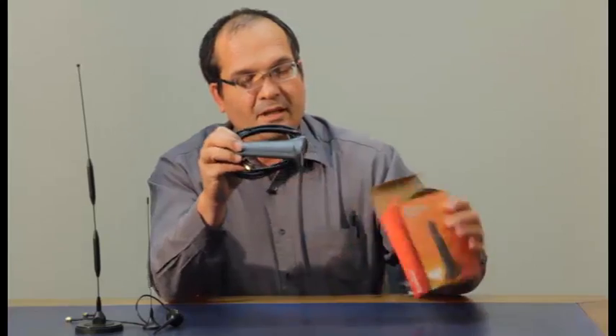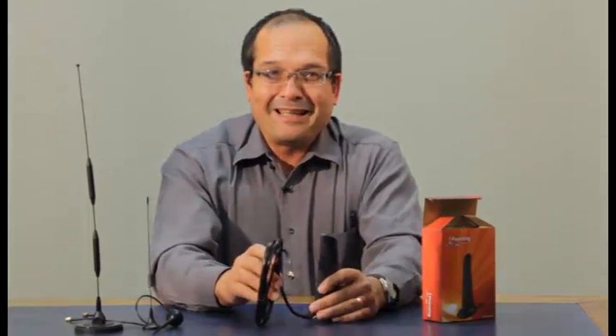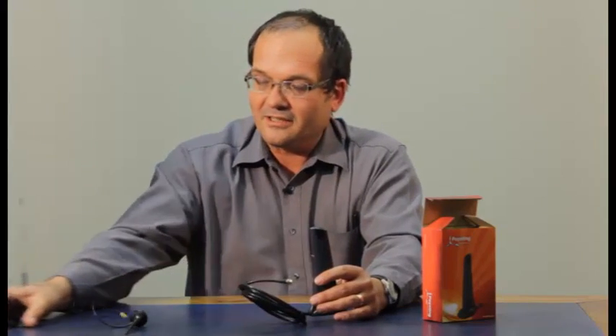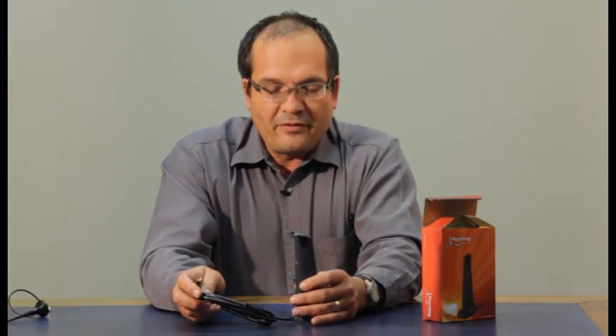We've made an antenna which we call the Omni 39. This one here, and it's much better looking than these other guys here. The Omni 39 really is one of the best antennas in the business, for the following reasons.